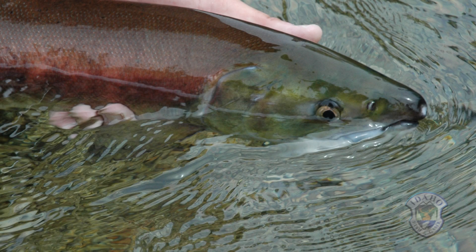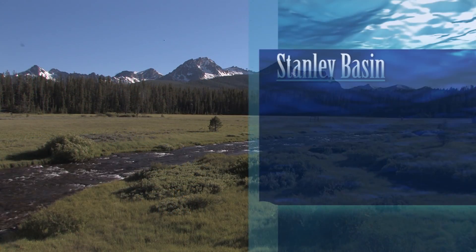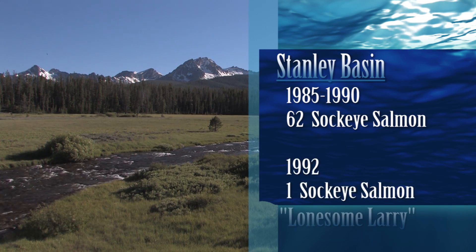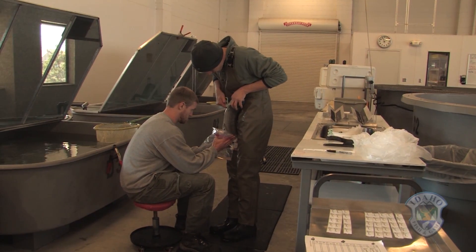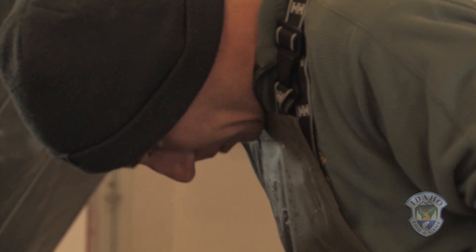Idaho sockeye salmon were listed as endangered in November 1991 after a dismal decline. Scientists estimate that only 62 adults returned to the Stanley Basin in the years between 1985 and 1990, and it got worse. In 1992, only Larry showed up — a sole survivor. But by that time, the captive broodstock program had kicked in, and all these fish here today can trace their heritage back to Larry and the trickle of sockeye that returned to the Stanley Basin in the lean years of the 1990s.